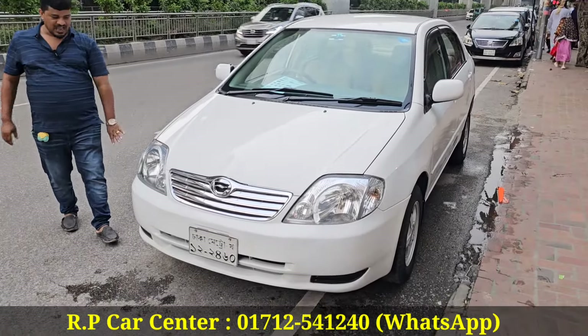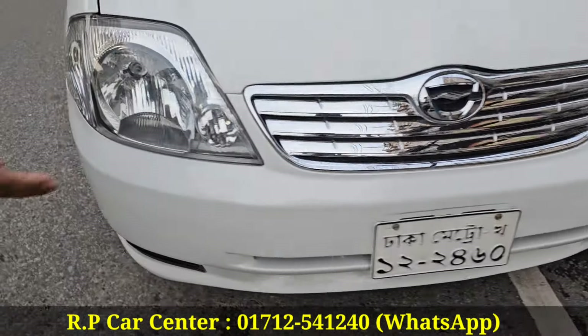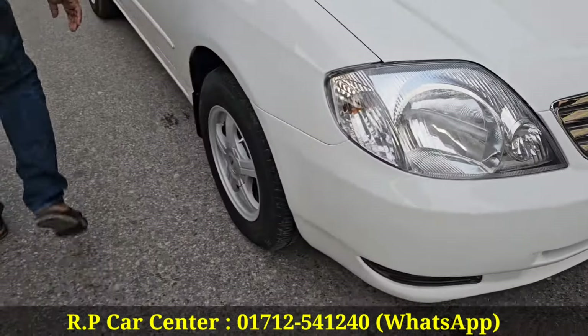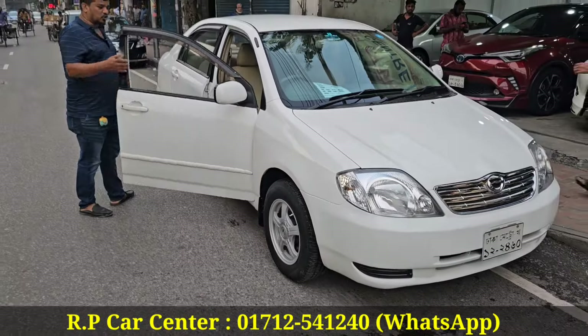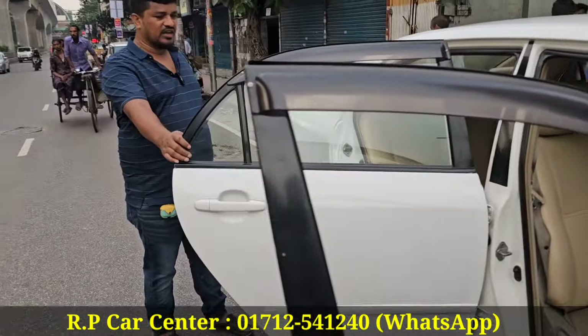The headlight is 100% original. It is 100% original. Is it body condition? Yes, it is a biscuit color.